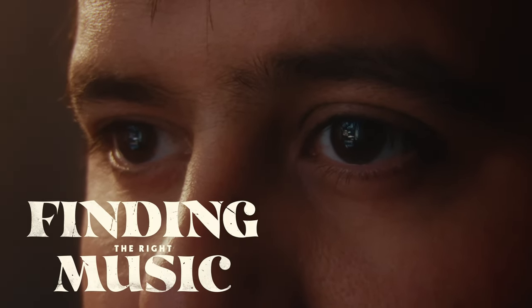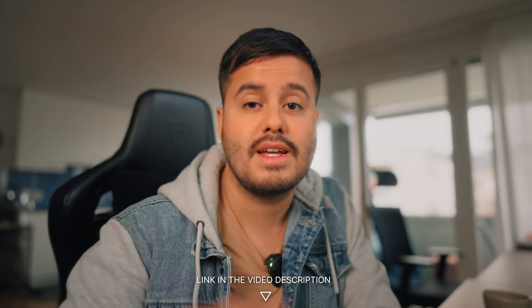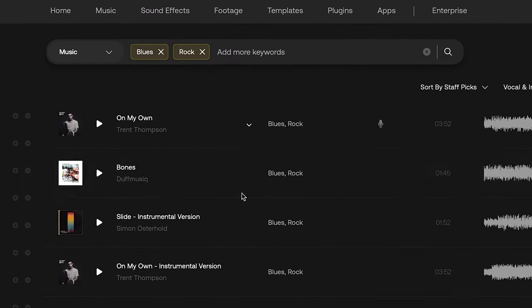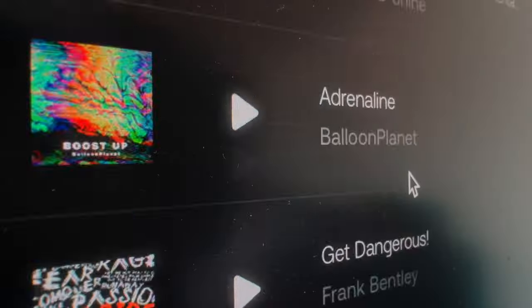Tip number three is finding the right music. Music plays a crucial role in setting the mood and enhancing the overall feel of your video. Personally, I've been getting all my tracks from Artlist. I've been using them for years and this video isn't sponsored by them — I just genuinely believe they have great tracks. If you sign up through the link in the video description below, you can get two months additionally for free. For my short film, I wanted a blues and rocky vibe, so I explored these genres and found some great tracks that would fit my vision. Sometimes it takes me hours to find the right music because that really sets the tone for your video. I personally like to search for the song beforehand — it just makes the editing process easier.